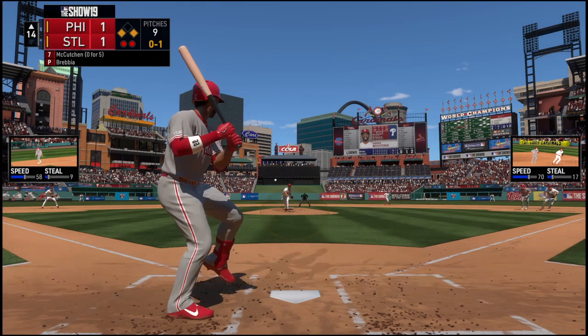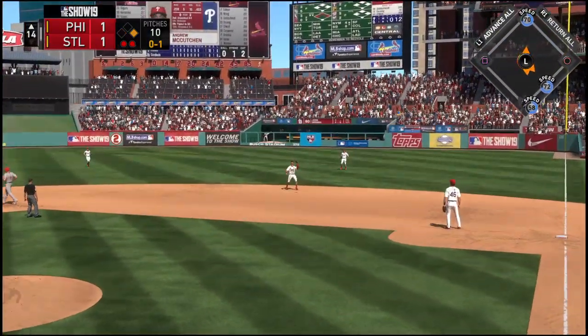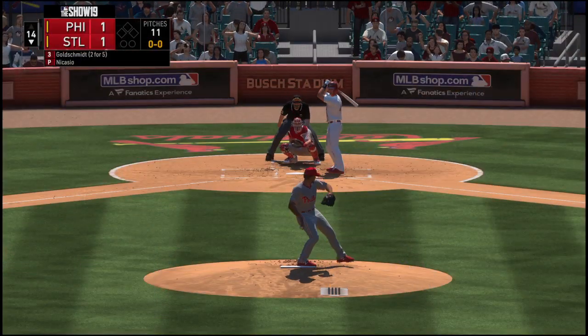The 0-1 — hot dunk. Wong is there and puts this one away for the third out. Phillies leave a couple. Score remains deadlocked at one.